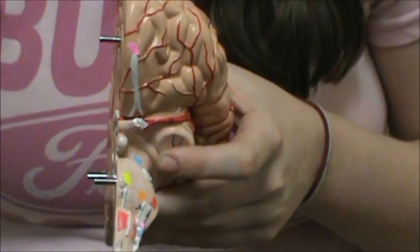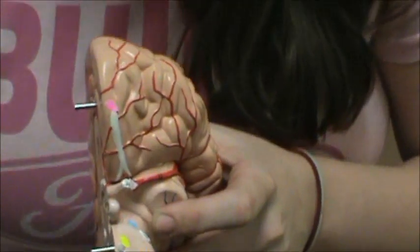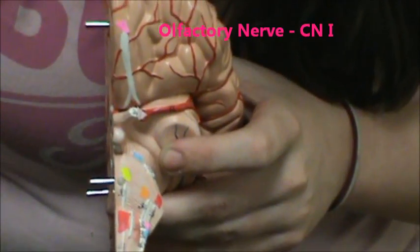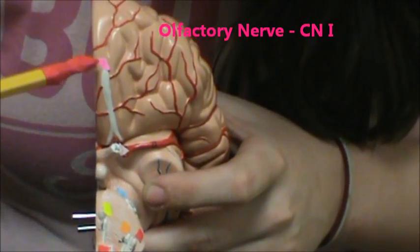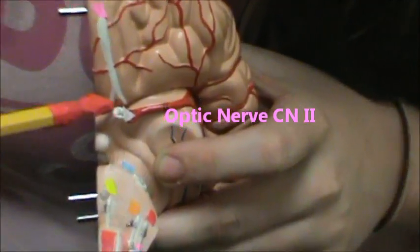This is going to be a video of the cranial nerves. Chloe's going to lead it. We're going to start with the olfactory nerve, which is right here, cranial nerve 1. Cranial nerve 2 is right here, it's the optic nerve.